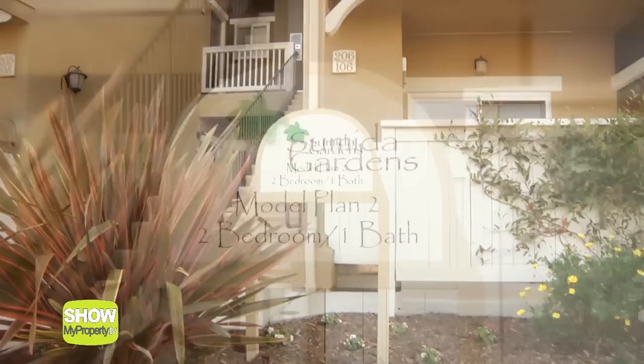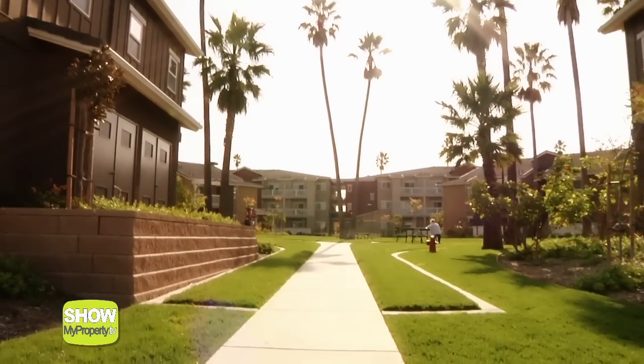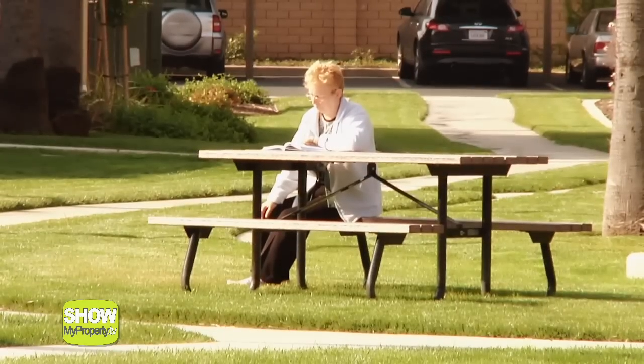These one, two and three bedroom apartments are superbly situated in beautiful Goleta, California and offer premium modern style resort living in a courtyard setting.